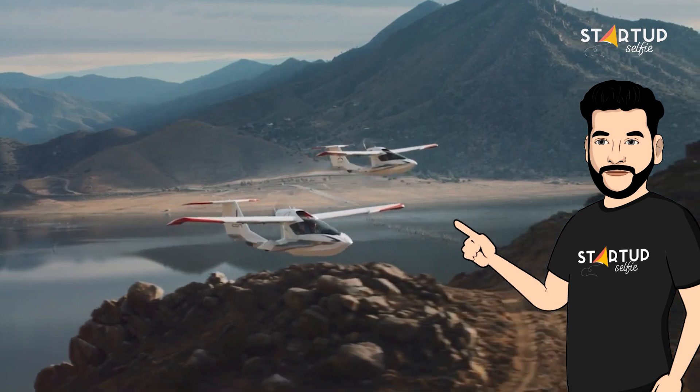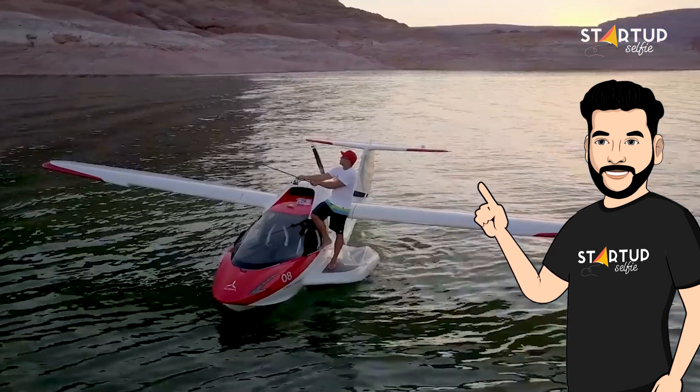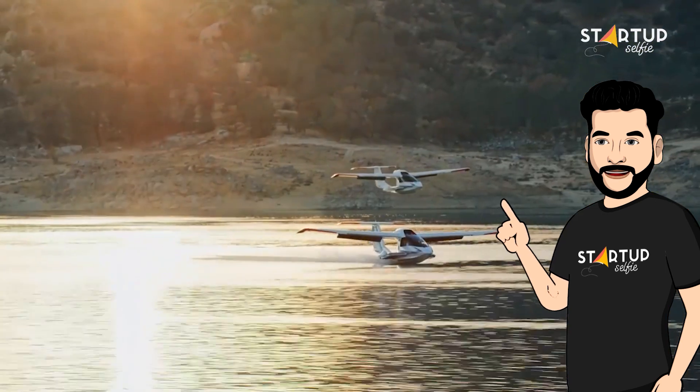Its ability to land anywhere makes it the ultimate weekend getaway vehicle. The plane is aimed at people that have no prior flight experience, and Icon runs training programs to make learning how to fly a seaplane safe.